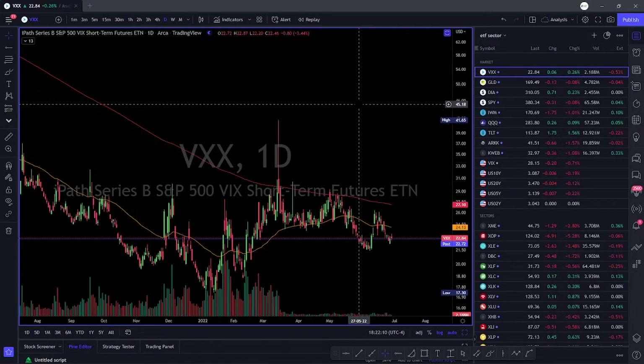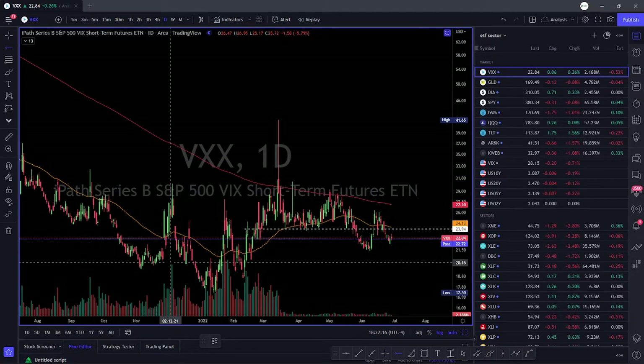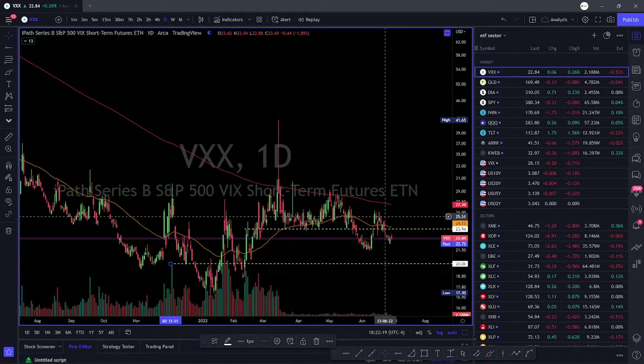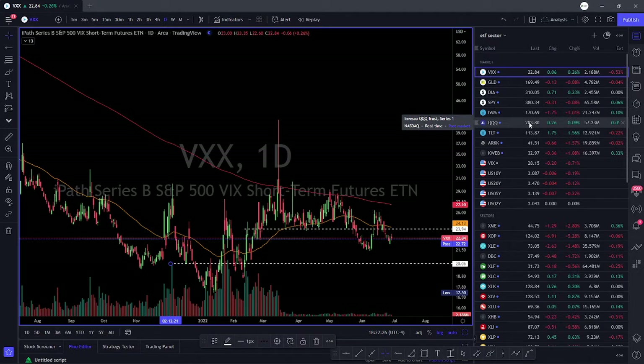Looking at VXX, it's holding this level right about here. I need VXX below 20 for me to feel comfortable, but right now it's just in range — it is lower, so that's good, but the market is also lower. That means fear is decreasing in the market, which could possibly mean that a lot of these companies are returning to their fair valuations. We'll have to keep an eye on this and see how it plays out in the long run.